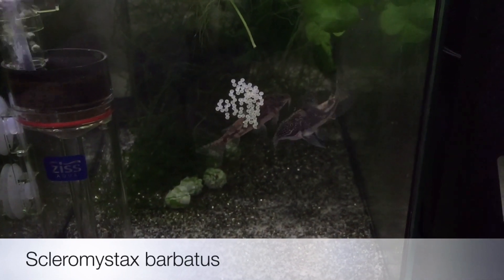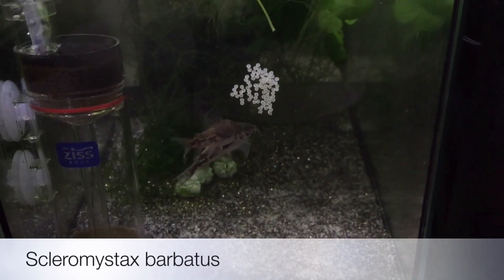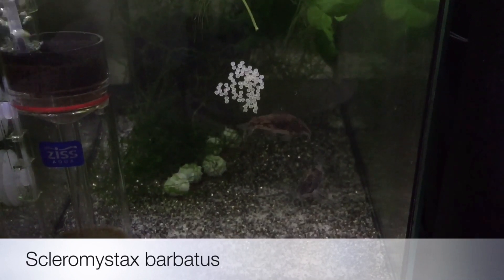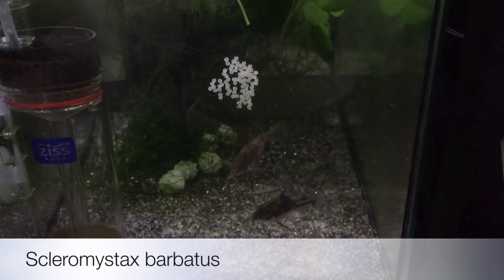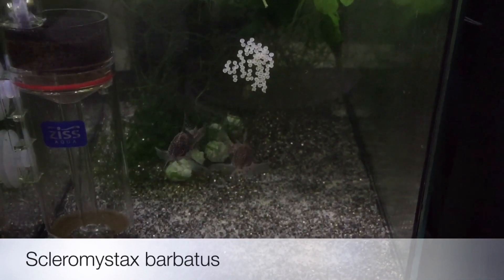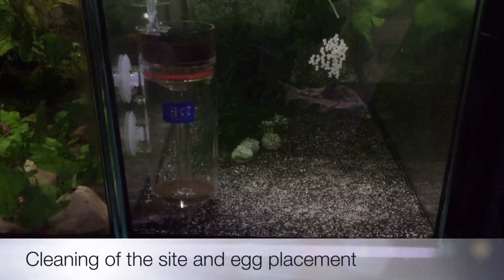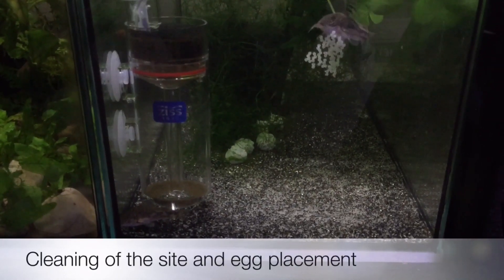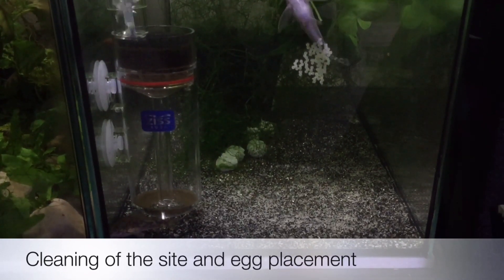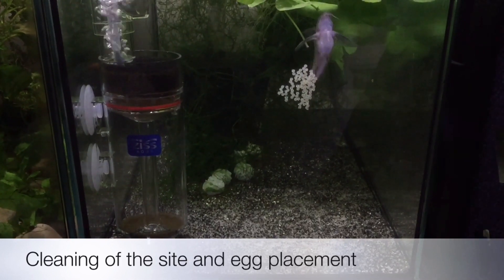After three or four spawnings, I cut out the high protein foods to get the fish to stop spawning for a while and give the female a rest. The male is inspecting the spawning site, cleaning it and possibly reloading the area for the new eggs to be fertilized.